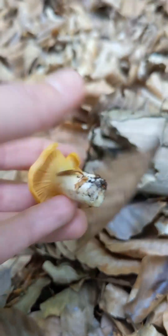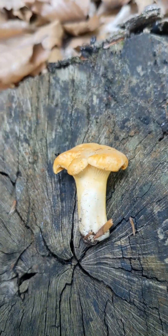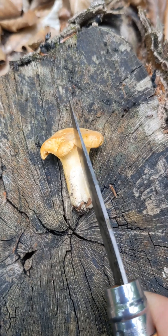Chanterelles grow in deciduous and coniferous woodland all summer, if there's enough rain. When you slice through the mushroom, the flesh should be firm and white the whole way through.